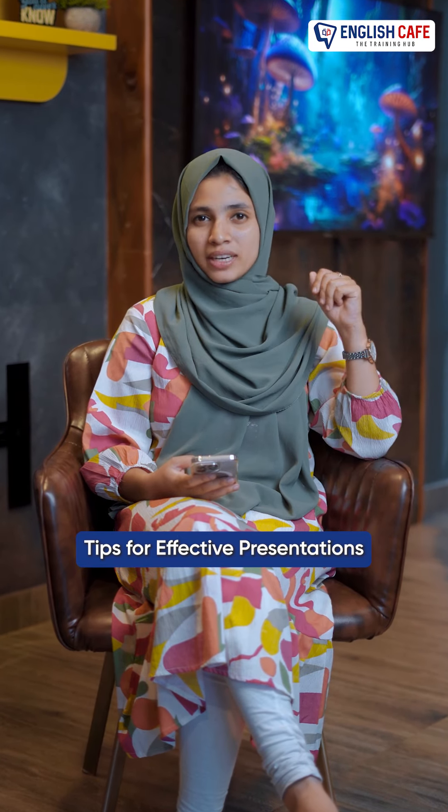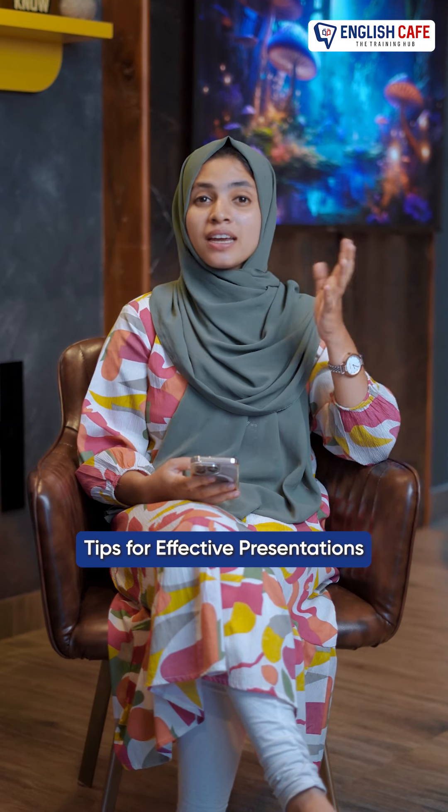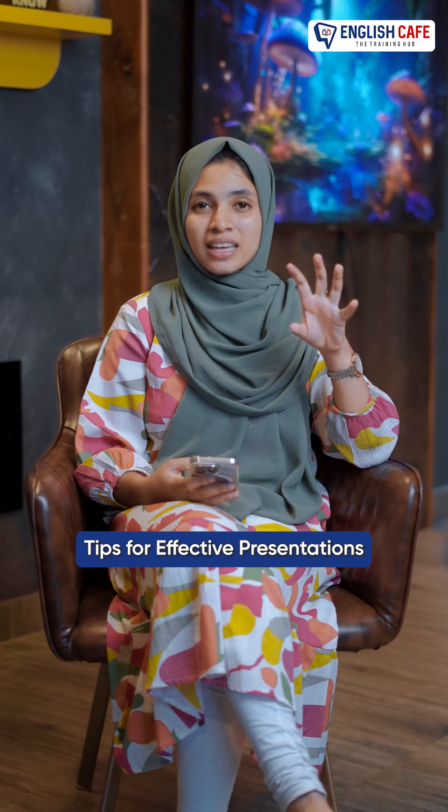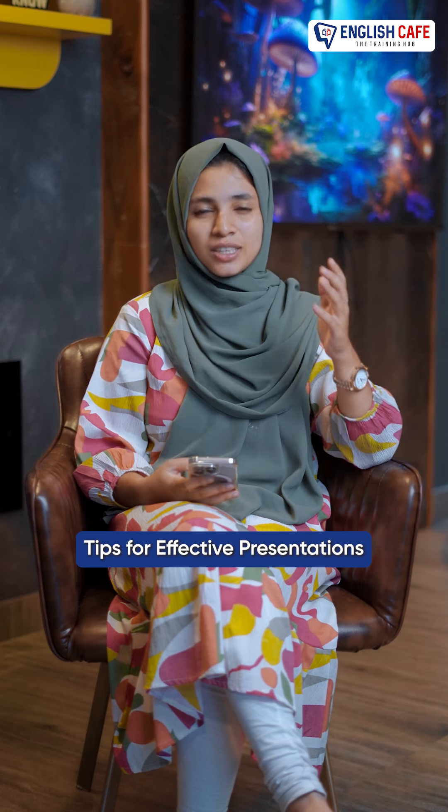We are going to organize it. We are going to study slides and images. You are going to create visuals. This is the topic of preparation.